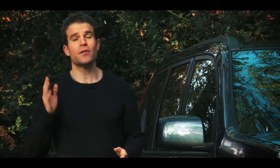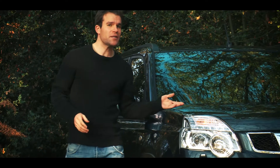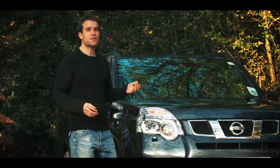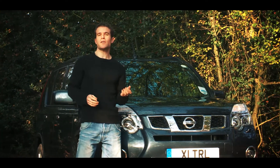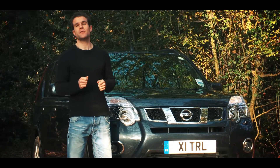A lot of 4x4s today try to disguise their extra bulk with subtle styling. Not so the Nissan X-Trail. This five-seat 4x4 shuns the curvy crossover look in favor of an upright, rugged design that doesn't hide its off-roader roots.